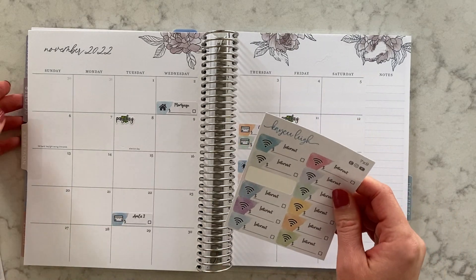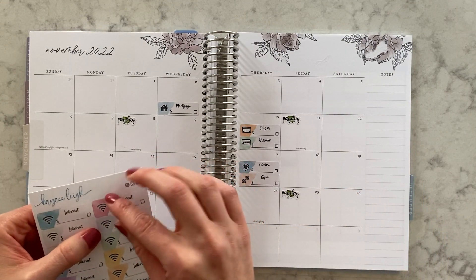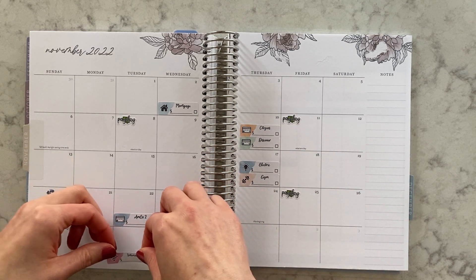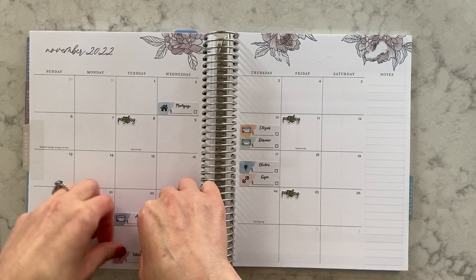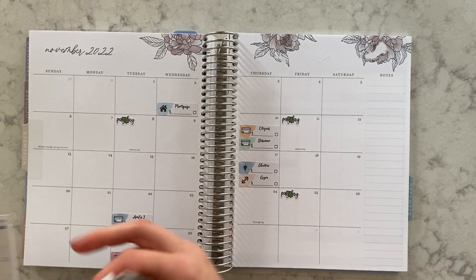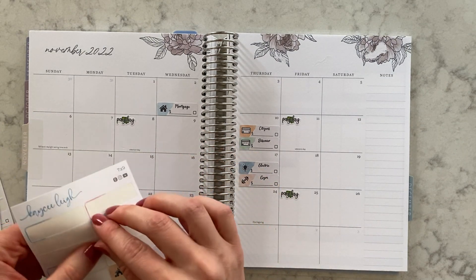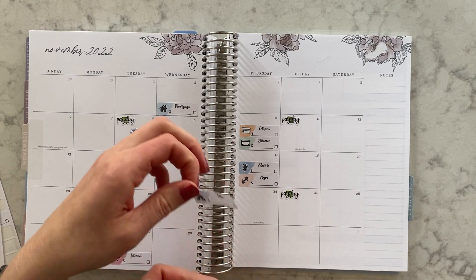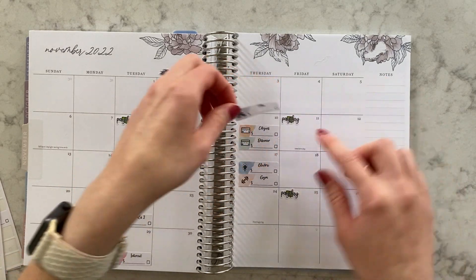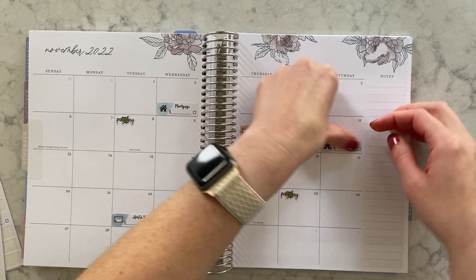Internet comes at the very end of the month, like the 26th or maybe the 29th, so we'll use red for that. And then I'm going to put the tithe sticker — we'll use purple. We usually tithe once or twice a month, but usually it's after we get my husband's first payday. So I'm just going to put it right there on a Saturday since we just do that online — just as a reminder.